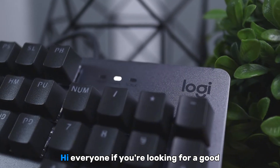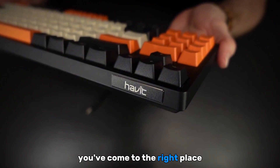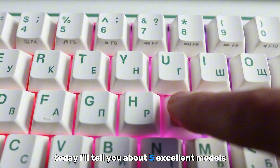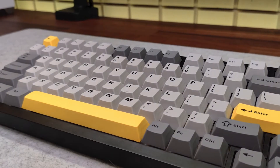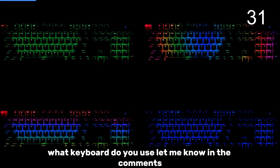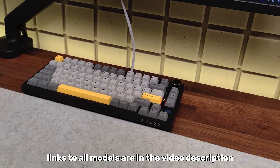Hi, everyone. If you're looking for a good yet budget-friendly mechanical keyboard, you've come to the right place. Today, I'll tell you about five excellent models that are affordable but still offer great features. What keyboard do you use? Let me know in the comments. Links to all models are in the video description.